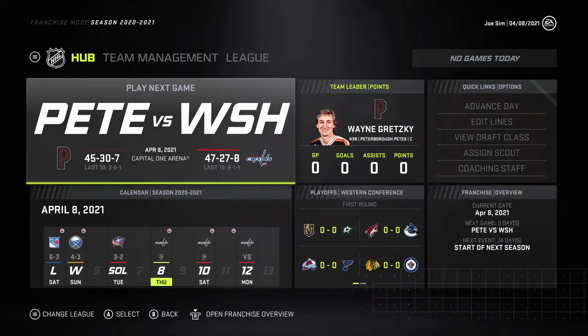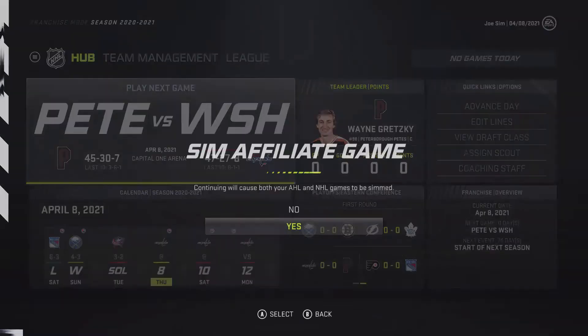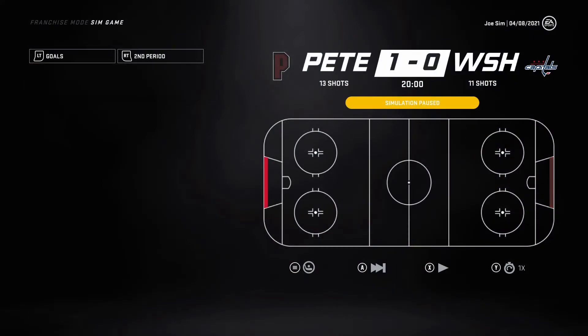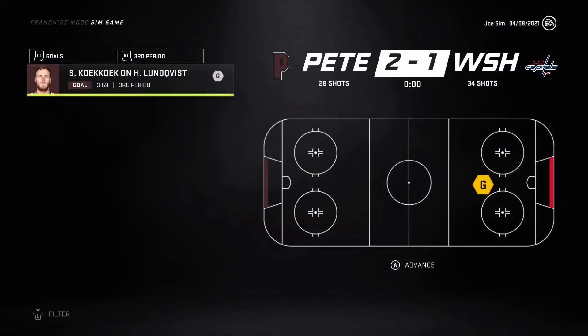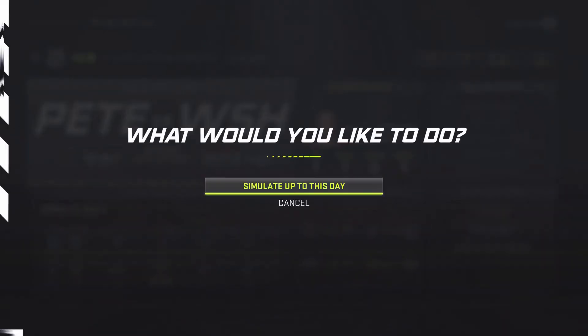Here we go — we're actually away from home against the Capitals as we get into the simulation of this first series. Up 1-0 to start, then a tie game after one period — Kuznetsov scoring on Millen. Then Slater gets the winner in the third to win Game 1, and the Petes are up 1-0 in the series against the Capitals.